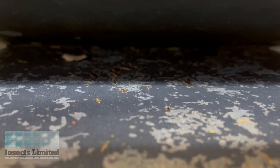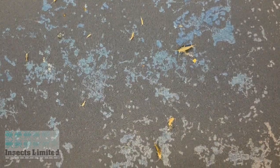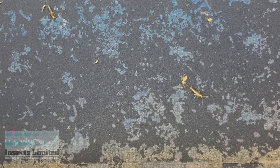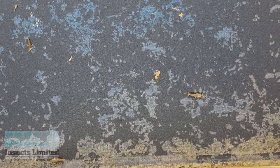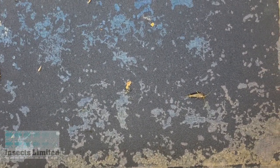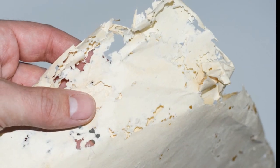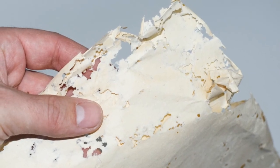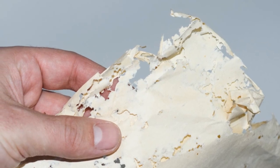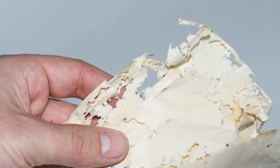Damage from silverfish is commonly characterized by a ragged and random grazing pattern. We see the grazing pattern on the cover of these books that have been sitting on the floor in an area that is abundant with silverfish. Over time, silverfish have eaten away large portions of the dark blue glazing on the covers of these books. Paper that has been damaged by silverfish takes on a lace-like appearance due to the large number of random holes created by silverfish when the paper is eaten completely through.